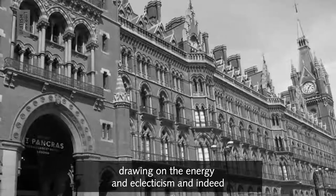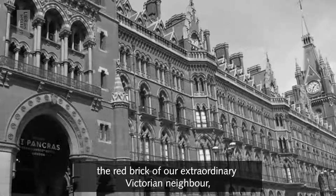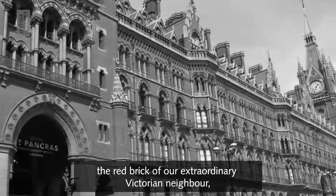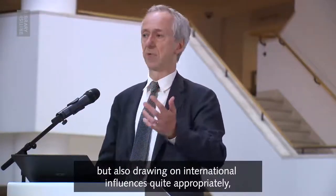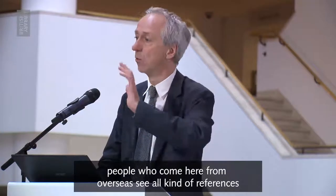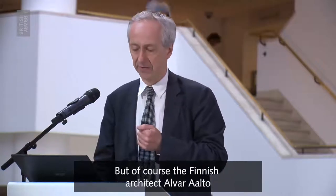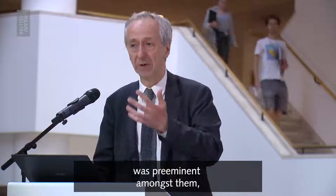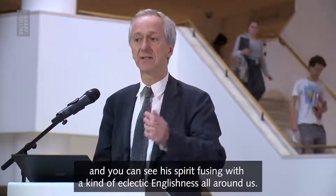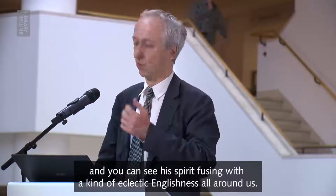Drawing on the energy and eclecticism, and indeed the red brick, of our extraordinary Victorian neighbour. But also drawing on international influences, quite appropriately. People who come here from overseas see all kinds of references in the building that Sandy and team delivered. But of course, the Finnish architect Alvar Aalto was preeminent amongst them, and you can see his spirit fusing with a kind of eclectic Englishness all around us.